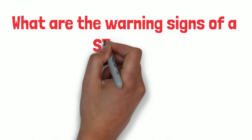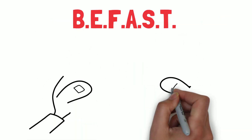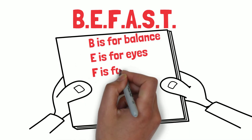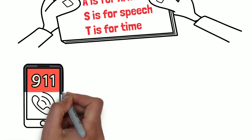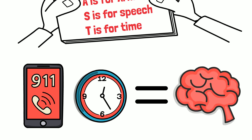What are the warning signs of a stroke? We use BE-FAST: B is for balance, E is for eyes, F is for face, A is for arm, S is for speech, T is for time — and time to call 911, because time is brain. The more time that passes, the more damage is occurring to the brain.